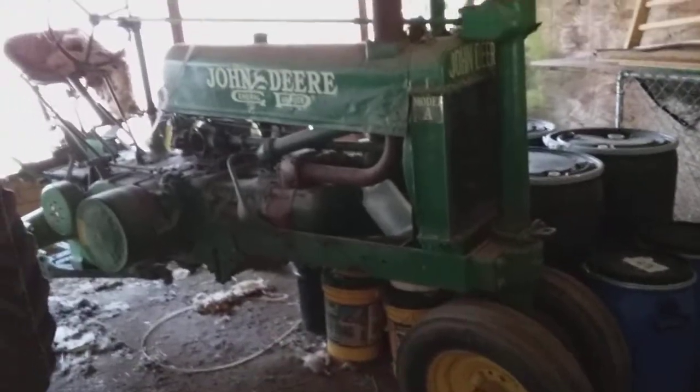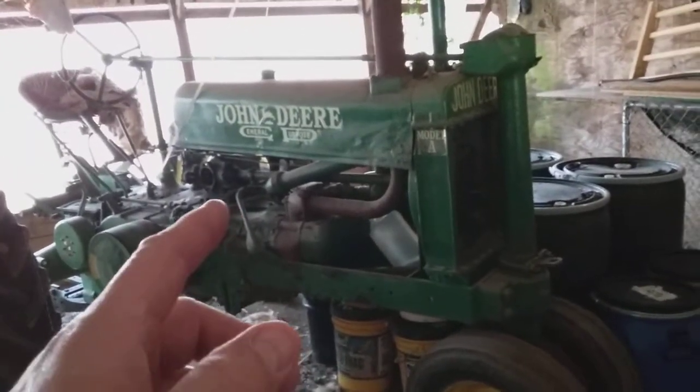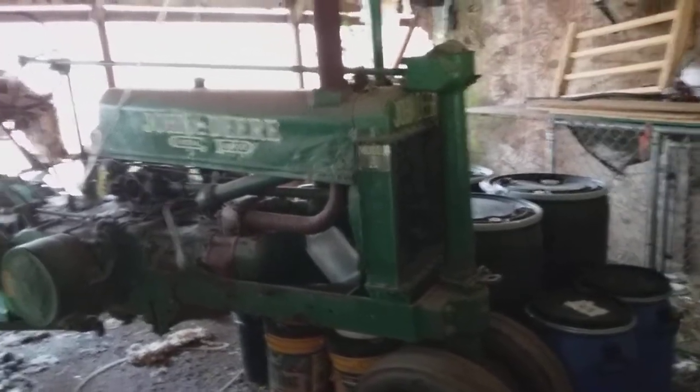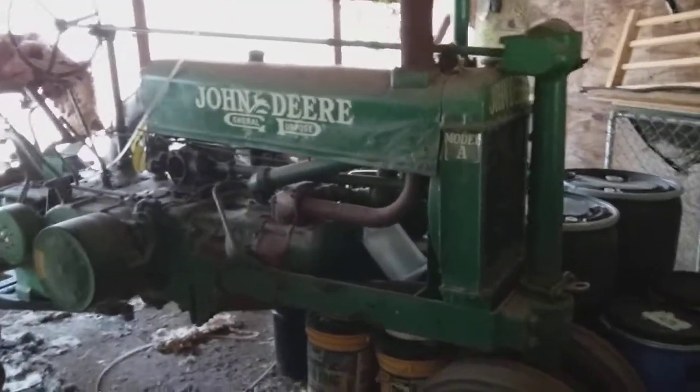I'm still here at this location and I walked right by these when I first got here and I forgot to film them. So I'm going to show you John Deere tractors.